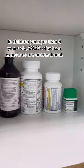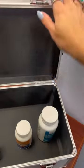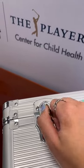Kids don't know the difference between candy or medication, so it's really important to keep those medications up, away, out of sight, out of reach of any kids. Here's a really great tool that you can use as well — this is a medication lockbox.